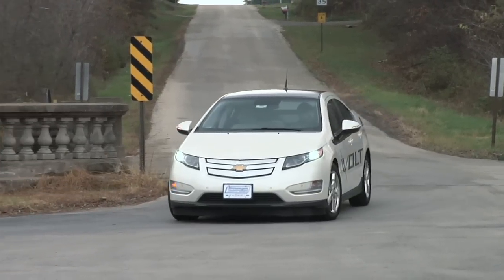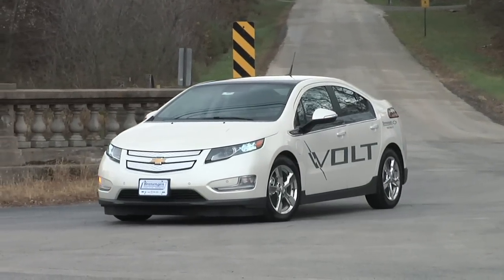Driving the Chevy Volt has been like I've gone to the future or something — it's just been a great experience. The number one thing that's going to stand out about this car is how quiet it is.